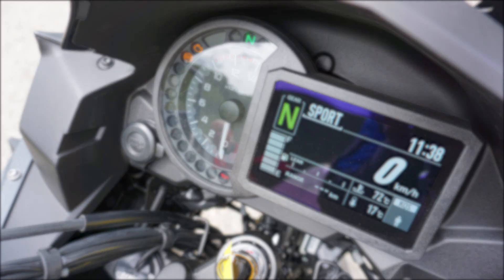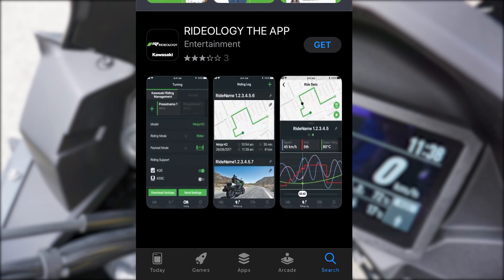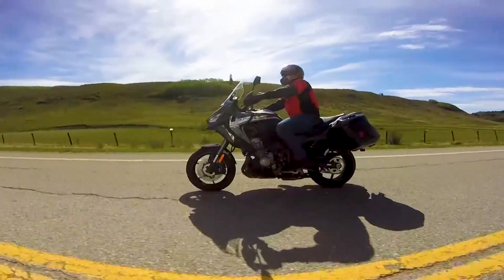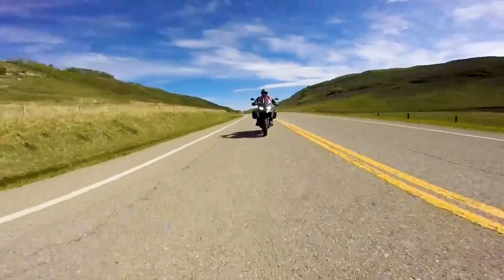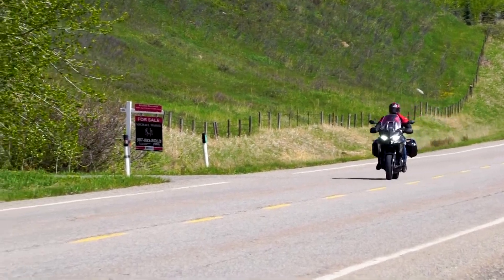Now for the technology. Before you even set foot on this motorcycle you're able to configure your ride with a smartphone app called Rideology the App. I skipped this one, but it's available to you. From here you can configure your own power, traction control, and cornering. Add to that an electronic cruise control setup and the choice of three riding modes: road, sport, and rain. I chose sport.